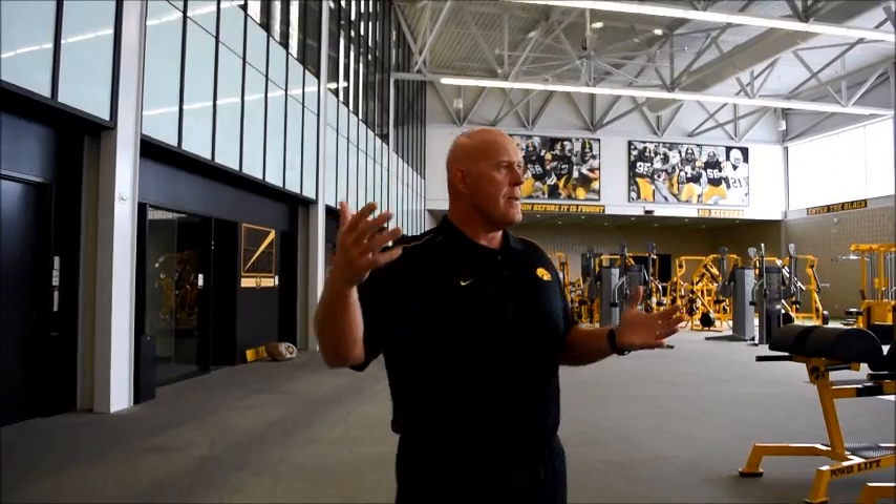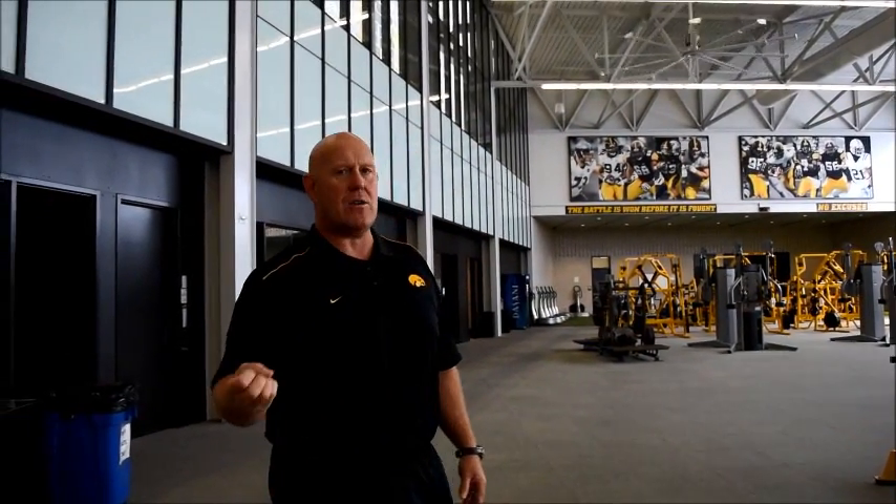This function and flow of this room is awesome. As you come into the room, we typically start in the indoor. Some of the highlights: there are 32 power stations. Each power station has a Tendo unit on it, which allows us to measure bar speed. For years as strength conditioning coaches, we prescribed sets and reps — volume and intensity. With the computer units that allow us to measure bar speed and rate of force development, it gives us a third dimension to program design. It allows us to bridge the gap between weight room strength and on-field power.